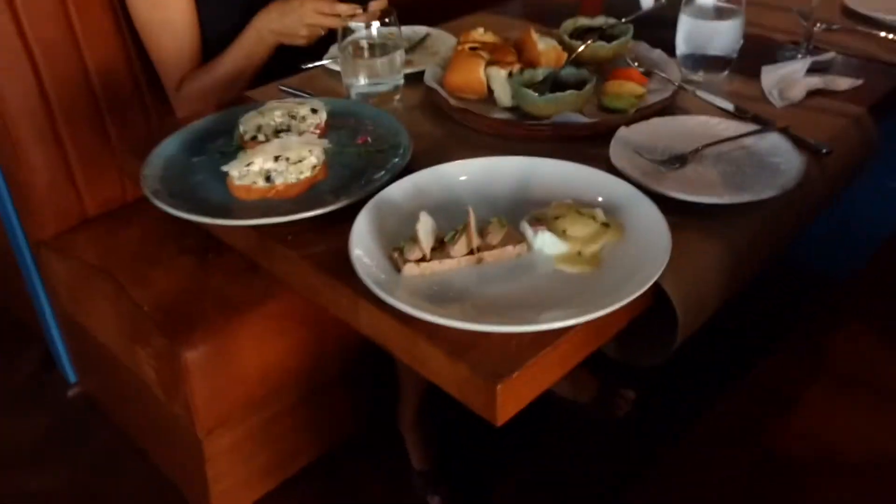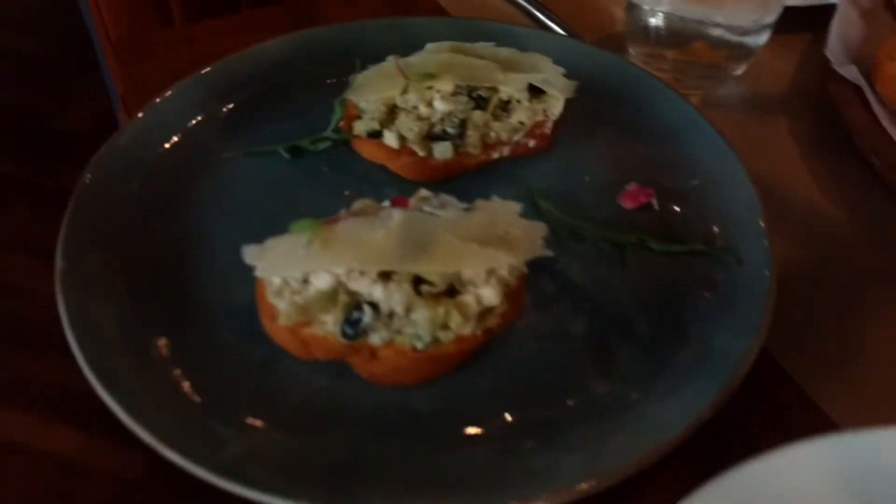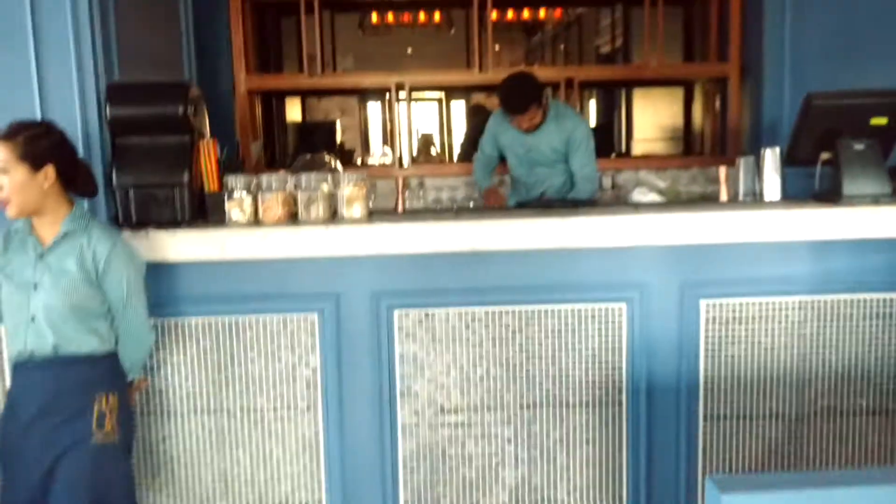So what we have on the plates is a chicken liver pâté with ham and egg, and we've also got potato. And this is the bar that we have.